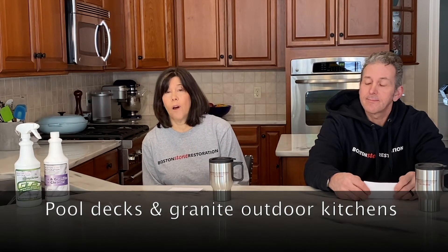Dave from Cambridge asks: do we clean exterior snow? It's an excellent question. While the majority of the work that we do is inside the home or business, there are some areas outside that we do work on. Typically we work on pool decks, which often need high-pressure hot water cleaning, and granite outdoor kitchens. These are two areas where we can help after a rough winter. When you are ready to open up your outdoor entertaining space, give us a call.